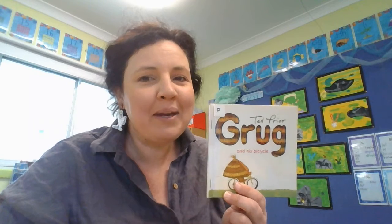And that's a look at all the other Grug books that we might be able to read when we're back in the classroom together again. I hope you enjoyed that story about Grug and his bicycle. Did it make you think of how hard it was to learn to ride a bike for the very first time? It made me think about that.